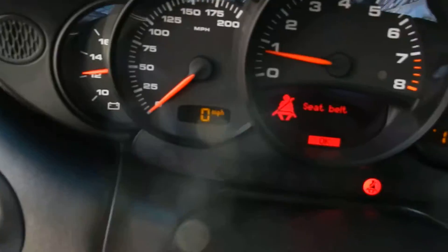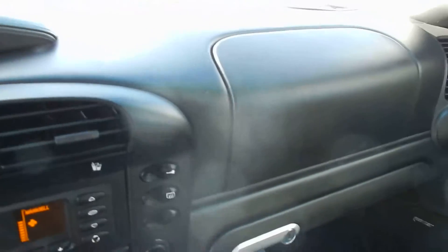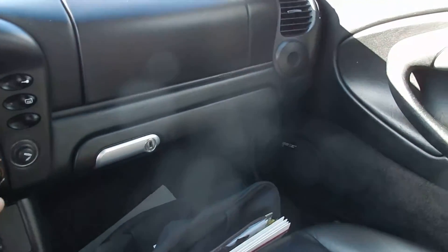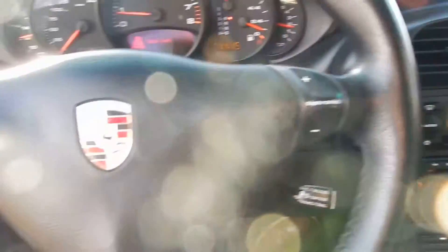No lights on the dash out of the ordinary. Really, really clean condition car. It's a thrill to drive. This one's absolutely beautiful — everything about it is awesome, tons of fun. It's a great little Porsche.